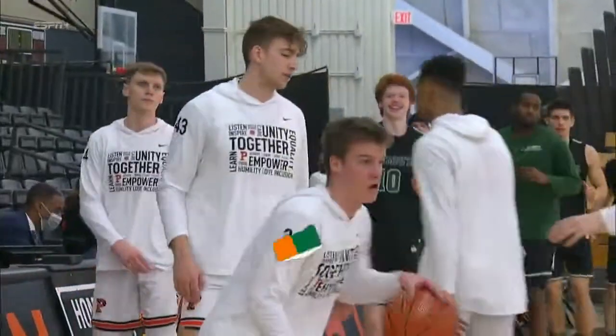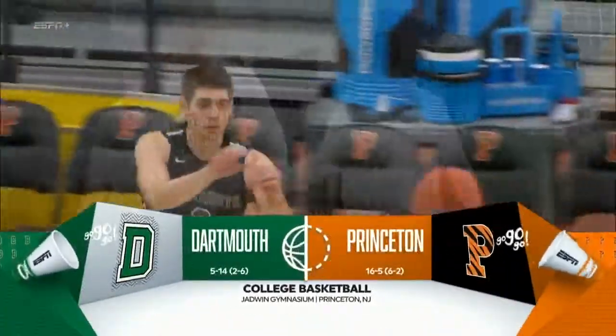The Princeton Tigers host the Dartmouth Big Green right here at Jadwin Gymnasium.